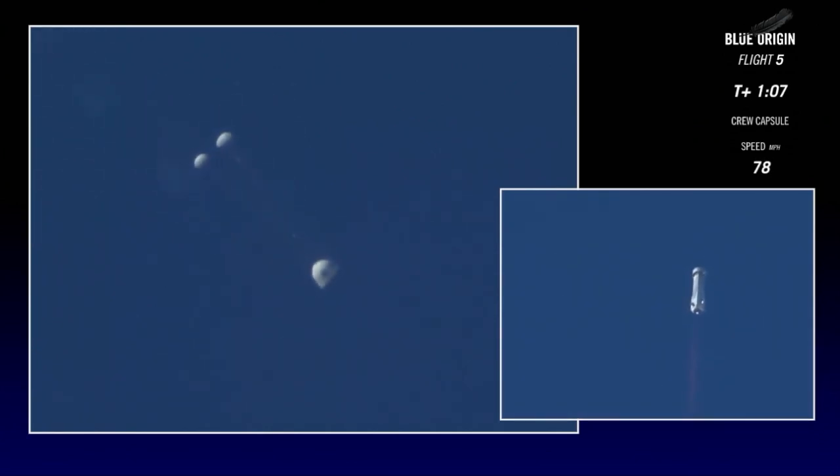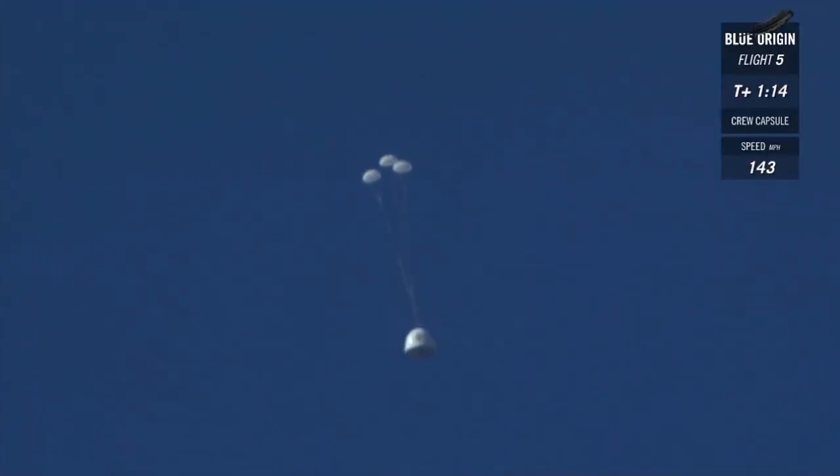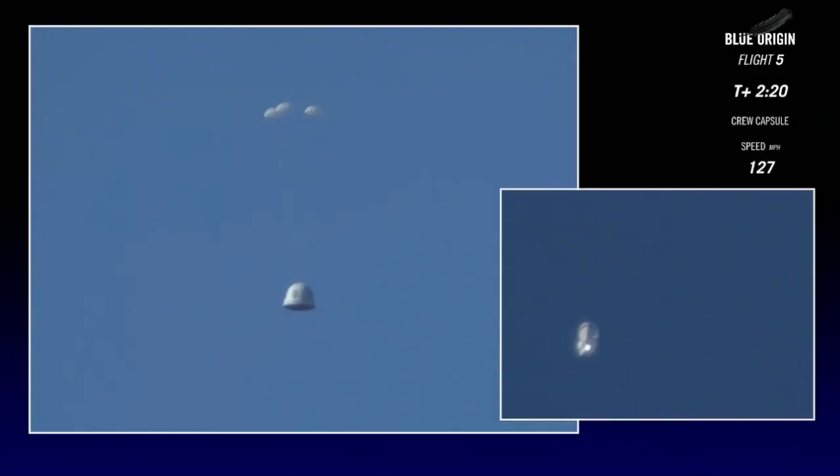There it is — a clean firing of the solid rocket motor. The drogues are out on the crew capsule. Those mains should follow shortly. There go the mains. Those three mains are reefed right now to keep them small. The reefing will move shortly to fully expand, as you can see. All three mains — there you go, full inflation.